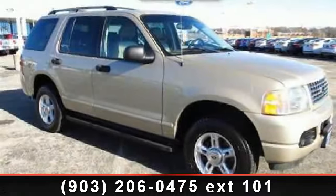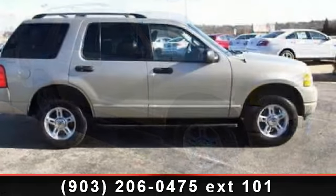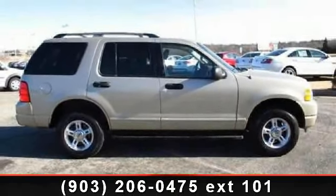Step into the 2004 Ford Explorer XLT. If you are looking for an automobile with great features, look no further. Enjoy these notable features: